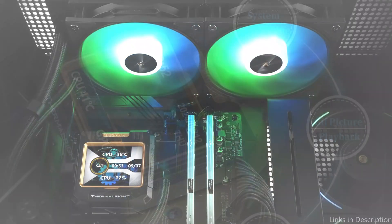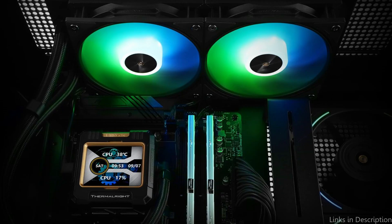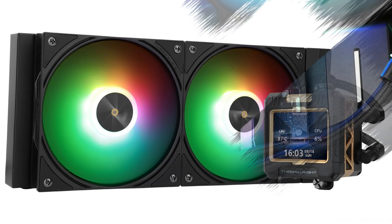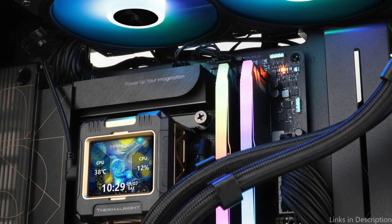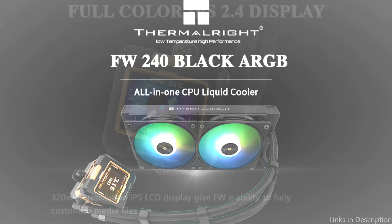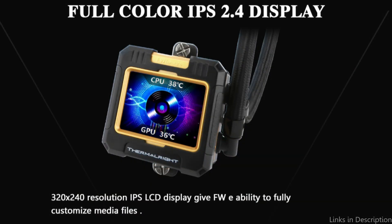The water-cooled cooler's pump is a novel type of water pump system that can lower operating noise while simultaneously increasing heat absorption efficiency. The water pump features a novel IPS LCD screen that is different from standard water pumps. It can allow DIY, static, and dynamic picture switching, support system screen projection display depending on the software, and enhance visual appeal while dissipating a lot of heat.